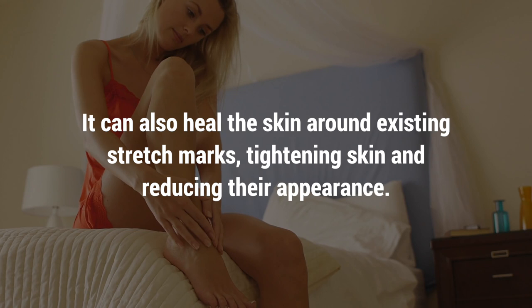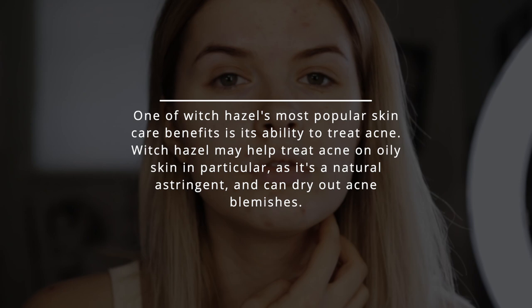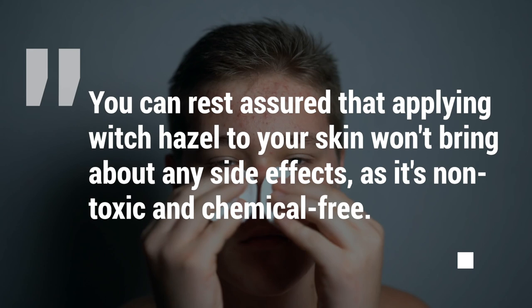9. Treat Acne. One of witch hazel's most popular skin care benefits is its ability to treat acne. Witch hazel may help treat acne on oily skin in particular, as it's a natural astringent and can dry out acne blemishes. You can rest assured that applying witch hazel to your skin won't bring about any side effects, as it's non-toxic and chemical-free. It's also an antibacterial, which means it'll keep the skin surface healthy and prevent the accumulation of harmful bacteria.